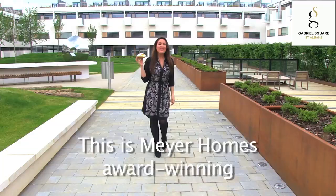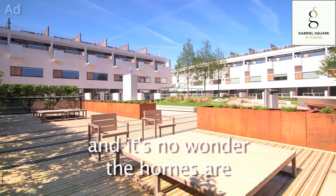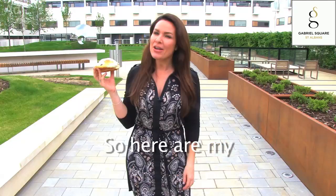I want to be in London, but not in London, so I want my cake and to eat it, but I think I found that cake. Fancy a bit? This is Mayor Homes' award-winning Gabriel Square in St Albans. It's finished and ready to move into, and it's no wonder the homes are selling like hotcakes. So here are my five favourite things about it.